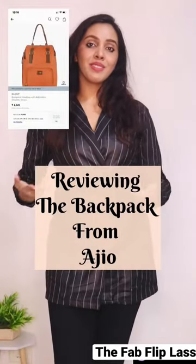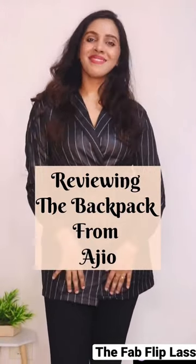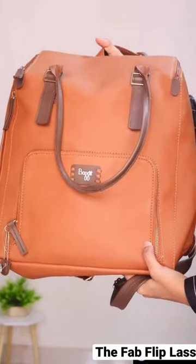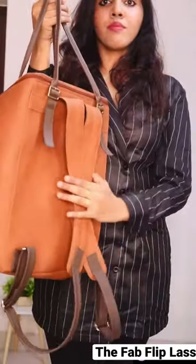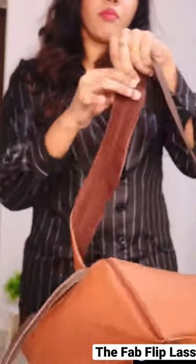Hi guys, today I'll be reviewing this backpack which I got from Agio. This is a tan color backpack from the brand Baguette. It has nice brown detailing on it, and the strap has a very nice cushion padding.